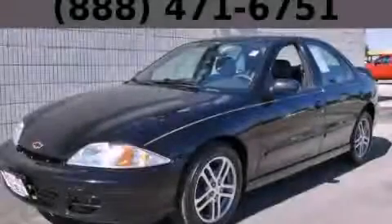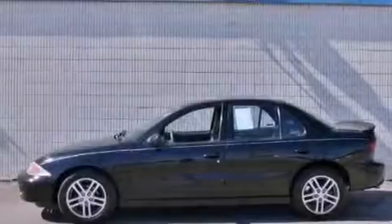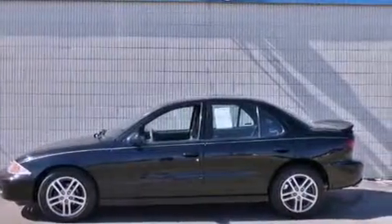This is a 2002 Chevrolet Cavalier. It features a 2.2-liter four-cylinder engine and an automatic transmission.